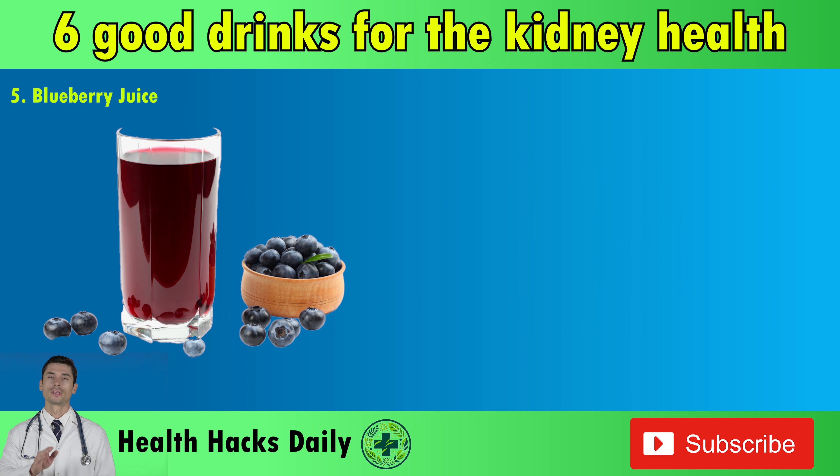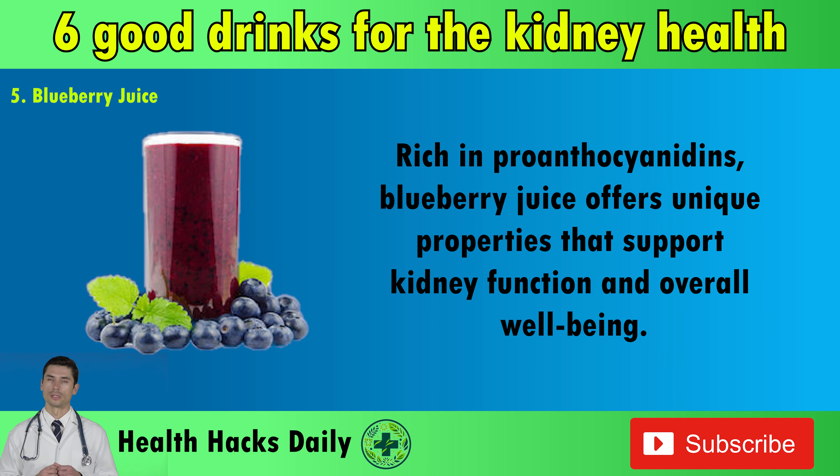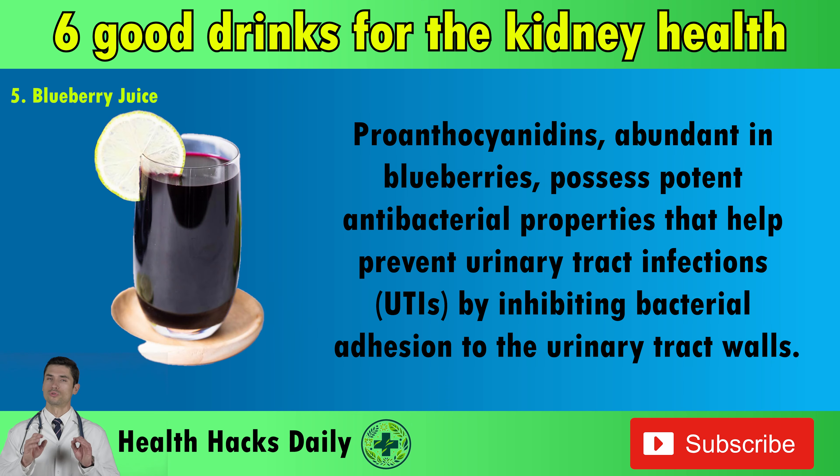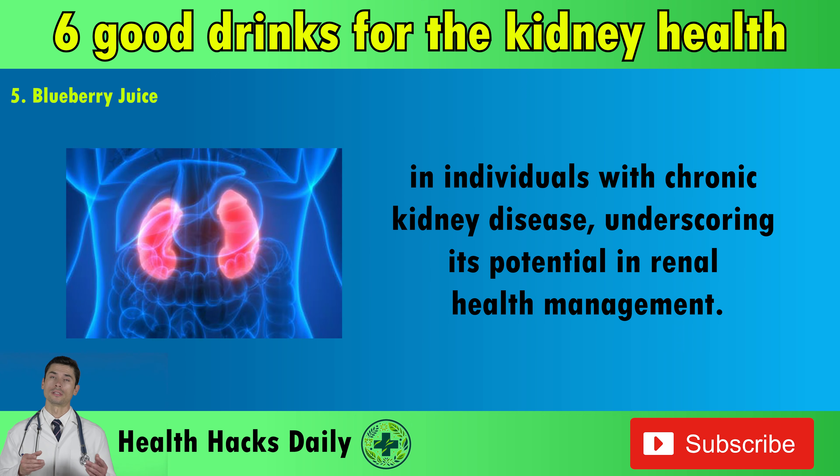5. Blueberry Juice. Blueberry juice, celebrated for its delicious flavor and potent health benefits, emerges as a kidney-friendly beverage with promising implications for renal health. Rich in proanthocyanidins, blueberry juice offers unique properties that support kidney function and overall well-being. Proanthocyanidins, abundant in blueberries, possess potent antibacterial properties that help prevent urinary tract infections (UTIs) by inhibiting bacterial adhesion to the urinary tract walls. Scientific research, such as studies published in the Journal of Nutrition in 2013, has substantiated the efficacy of blueberry juice in reducing inflammation in individuals with chronic kidney disease.